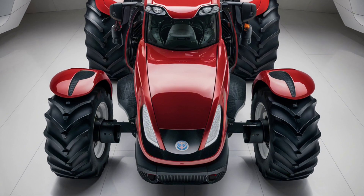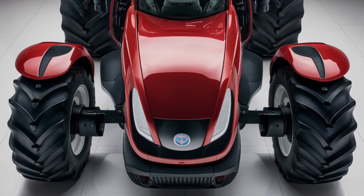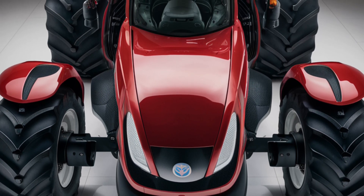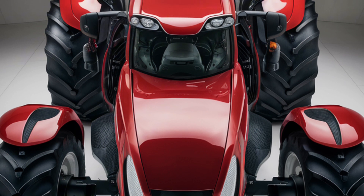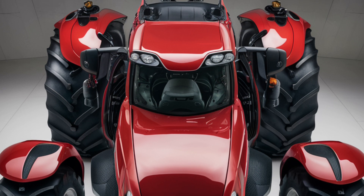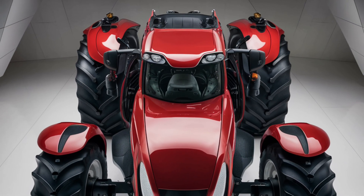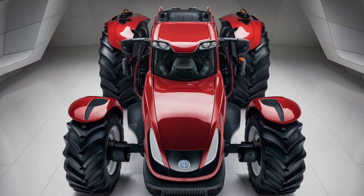Now let's talk performance. Under the hood of the T8 Genesis, you've got a state-of-the-art 8.7-liter engine that produces anywhere from 320 to 435 horsepower, depending on the model you choose. This engine is built to deliver power and efficiency, using New Holland's EcoBlue Hi-eSCR technology to meet Tier 4B emissions standards without compromising on performance. The tractor features a continuously variable transmission, or CVT, which provides smooth, seamless shifting and ensures that power is always delivered when and where you need it — whether you're plowing through heavy soil or pulling large equipment uphill.